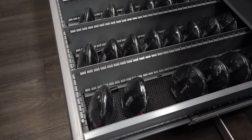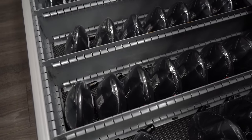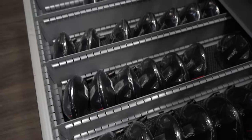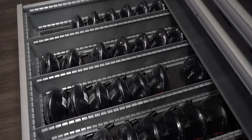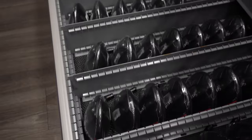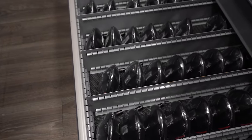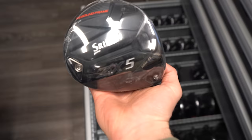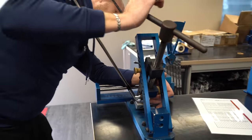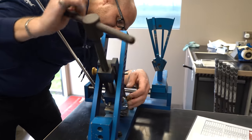Not only are the wedges and irons stocked, but all the drivers, fairway woods, and hybrids are fully stocked every single week on the tour truck. You've got to think — this has to meet the requirements of every single staff player, plus they're trying to get new golfers to use their products. There will be some golfers on tour who aren't Srixon ambassadors or staff players but still use their products.